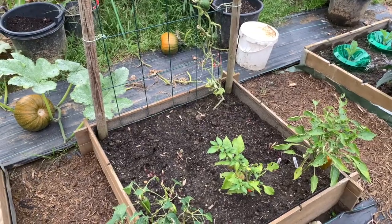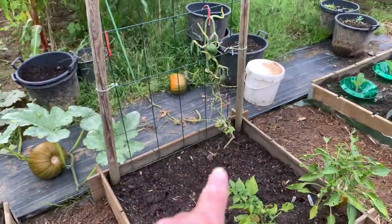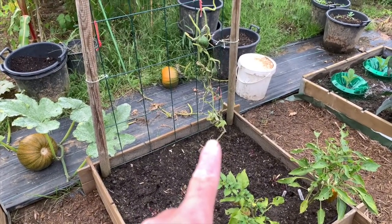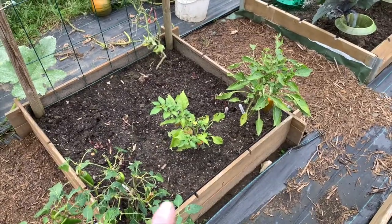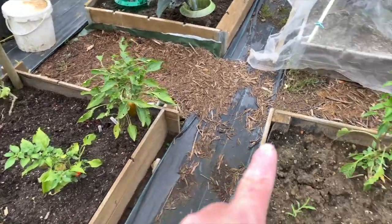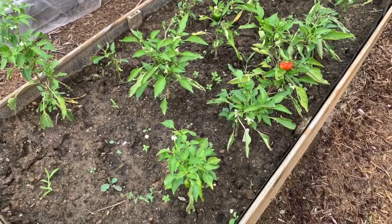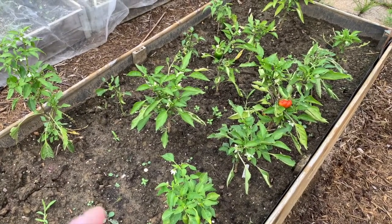I took out the cucumber plants over here; one is still in the ground but I can take that away as well. Hot peppers, sweet pepper, some more pepper plants — they didn't do well this year, beaten by the slugs and then it was too cold.